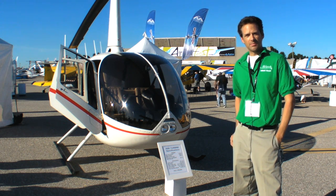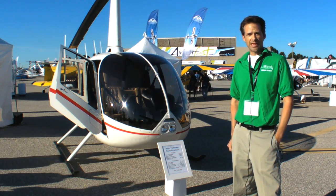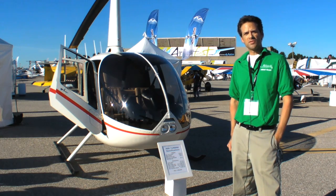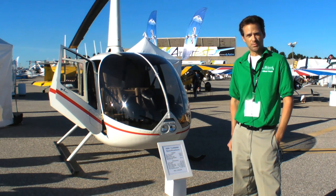The world of small helicopters just got a little more interesting. Robinson is here at Long Beach Air Fest for the AOPA Summit and they brought their R66 newly certified turbine helicopter. Let's talk to them and find out some more.